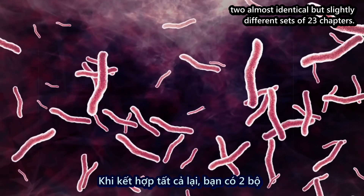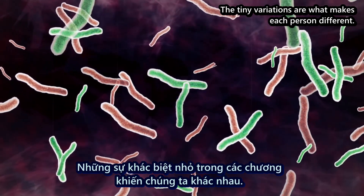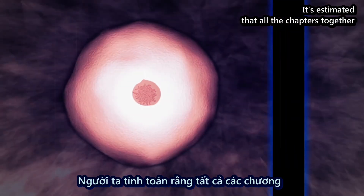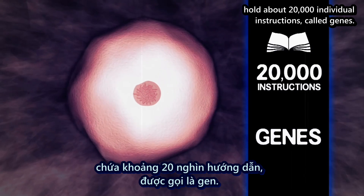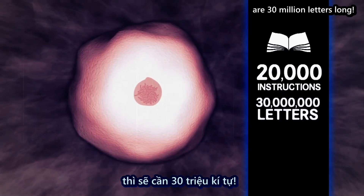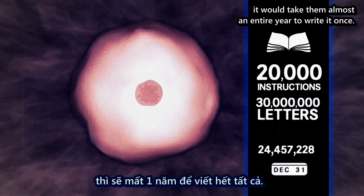Put them together and we get two almost identical but slightly different sets of 23 chapters. The tiny variations are what makes each person different. It's estimated that all the chapters together hold about 20,000 individual instructions called genes. Written out, all those 20,000 instructions are 30 million letters long. If someone were writing one letter per second, it would take them almost an entire year to write it once.